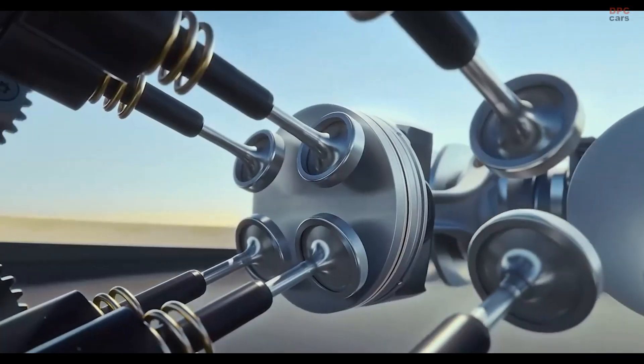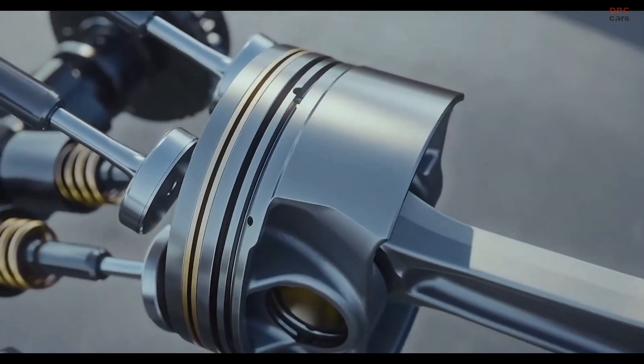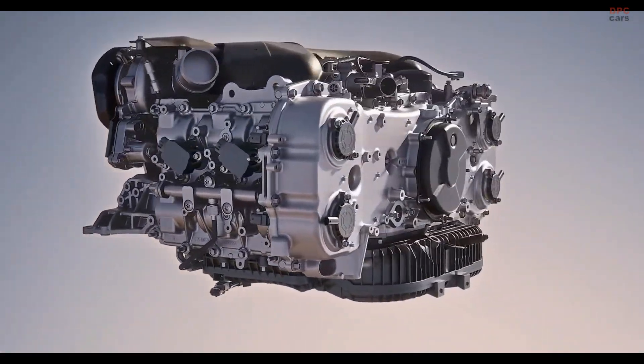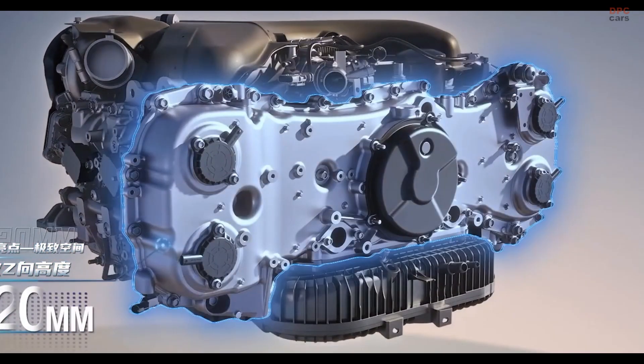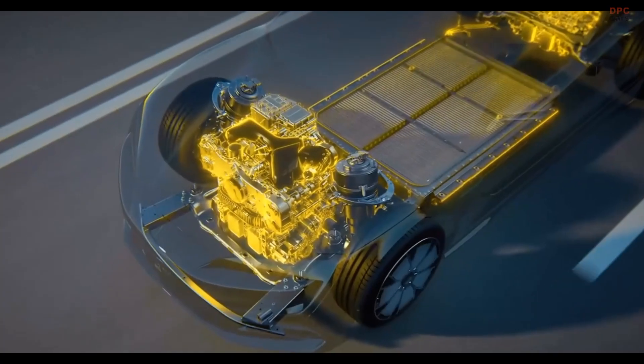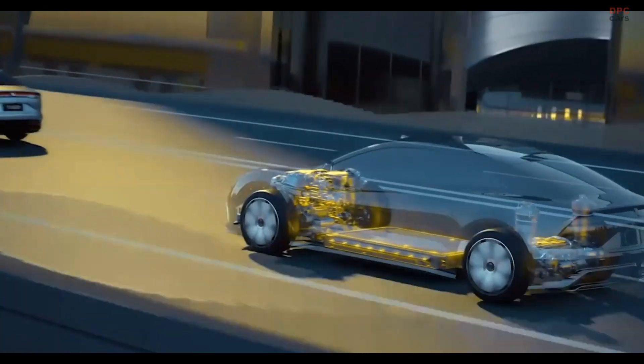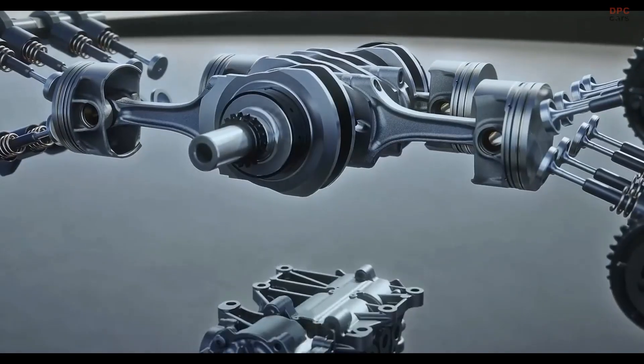Instead, it quietly supports the electric drivetrain by charging the battery and extending the driving range. Mounted low for better weight distribution, the compact engine stands just 420 millimeters tall, about 125 millimeters shorter than comparable internal combustion units.